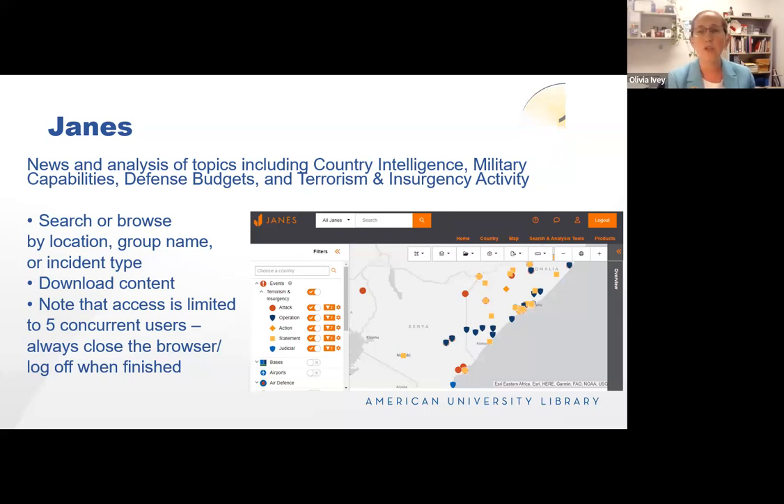I use Jane's often with graduate students who are profiling terrorist and non-state actor organizations. Content is downloadable. It's important to note that only five users can use it at a time, so log out when done so the next party can take a look.